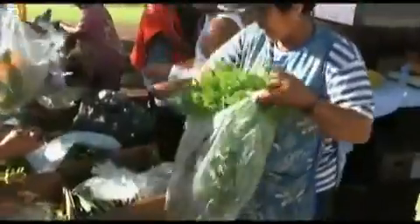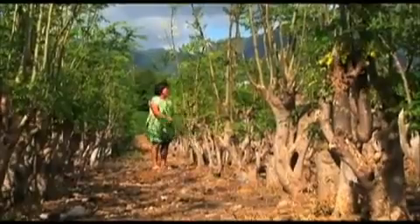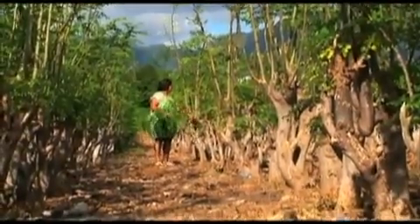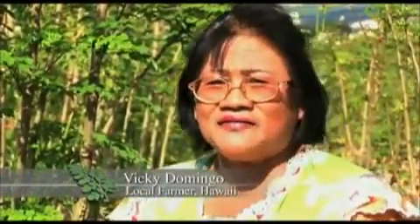There is a taste in here that you cannot find in other vegetables. And the more you eat, the more it becomes tasty and you keep on asking for it. What this farmer in Hawaii is talking about is not a vegetable — it's a tree. And while Vicky Domingo says it has an unusual flavor, there's more to this tree than meets the taste buds. You keep on eating and eating and you can feel your body is more energetic, more healthy and you can see the difference.